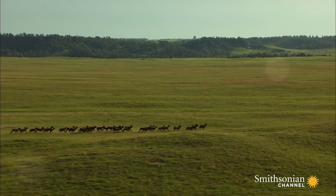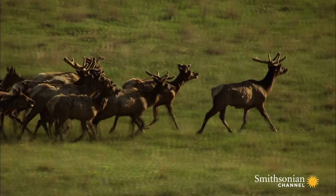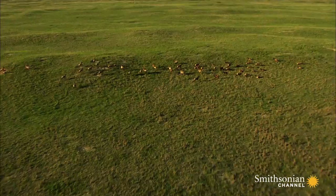When those prehistoric species died out, new ones replaced them, including the ancestors of these elk, which now run free on the Niobrara National Wildlife Refuge in northern Nebraska.